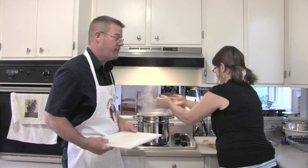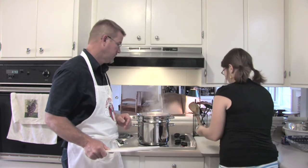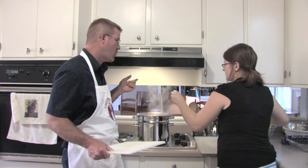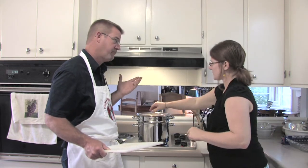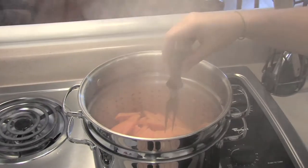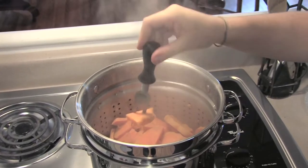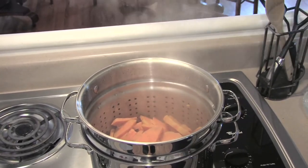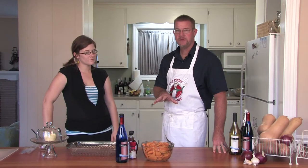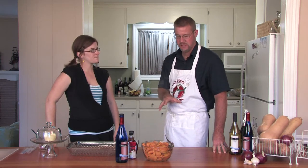Give them a little spa treatment for about 10 or 15 minutes. We'll just take a fork and see if they're done — let them cook until they're tender all the way through. I think they're good, nice and tender.